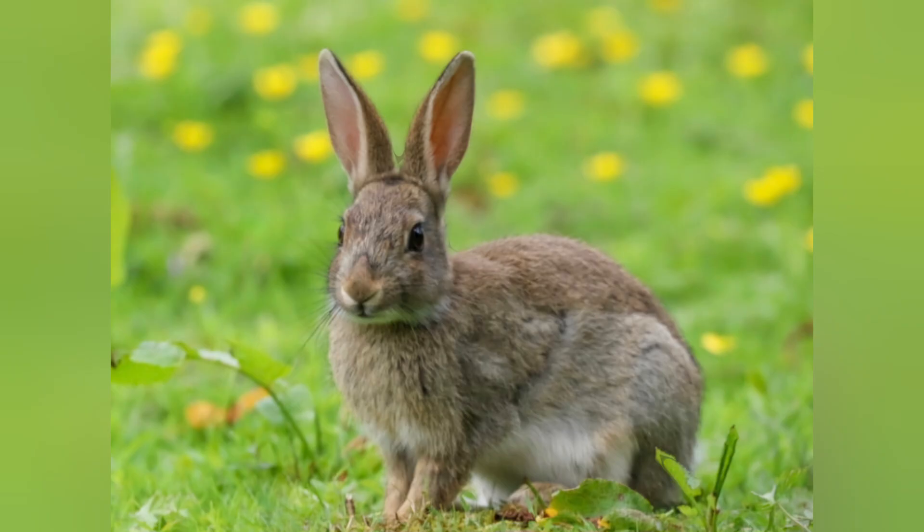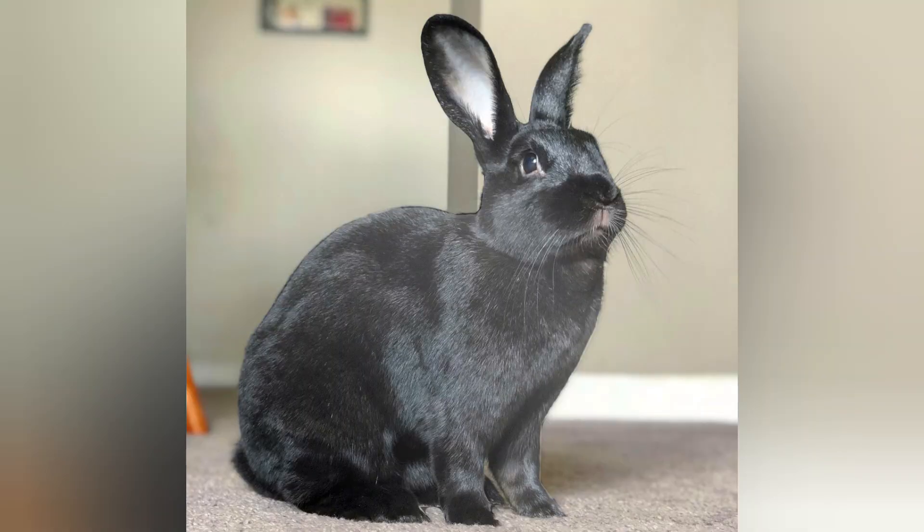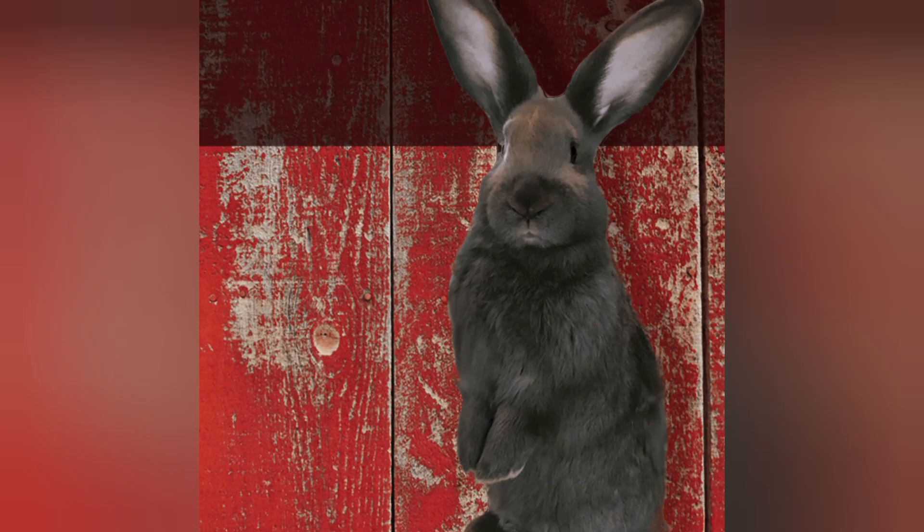They do have large litters — mamas tend to have 10 or more babies at a time. The does tend to be really docile and really good at raising their babies. So this is an easy breed to breed. If you can find some good quality Beverins, you can breed them fairly easily because mama is a good mama and she has quite a few kits at a time.